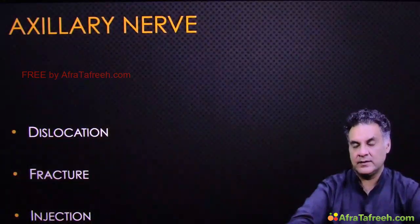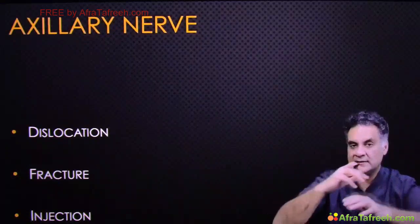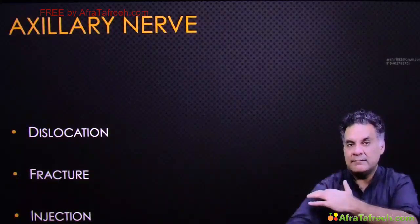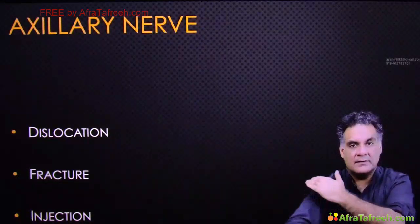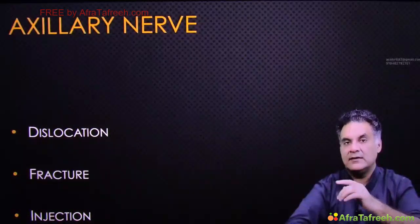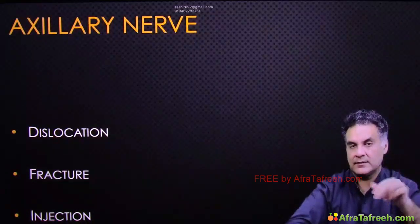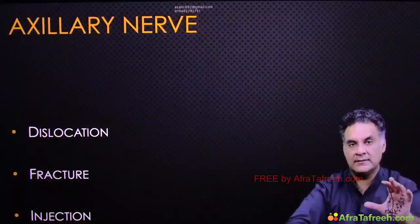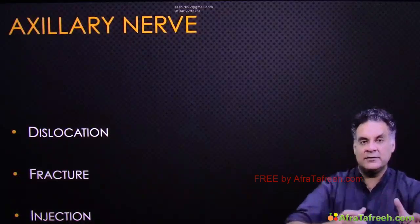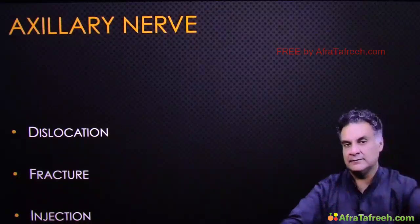Let's talk about the axillary nerve. It takes a turn at the proximal part of the humerus and supplies the area where army people apply a regimental badge. This area is supplied by the axillary nerve. If there is damage to the axillary nerve, you will have loss of sensation at this area. The axillary nerve supplies two muscles: deltoid and teres minor. Axillary nerve can be damaged in shoulder dislocation — anterior, posterior, or inferior.